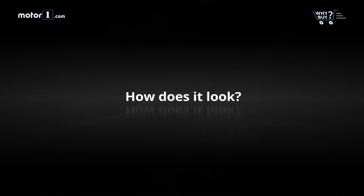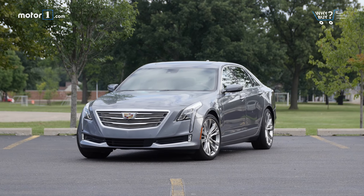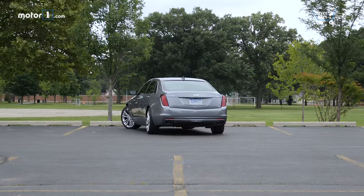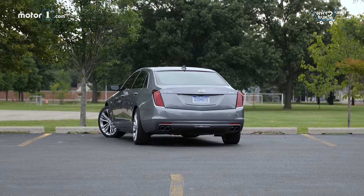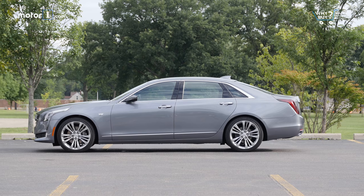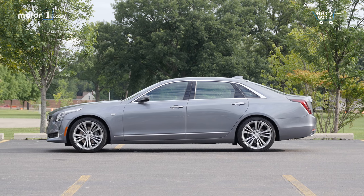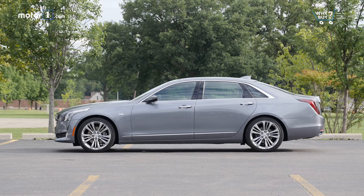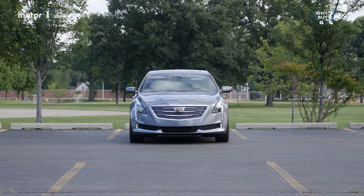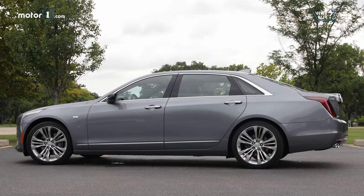How does it look? Arguably the most graceful application of Cadillac's current design language, the CT6 wears its clean, angular styling well. We like the overall look and appreciate that Cadillac toned down the aggression to create something that's more elegant than angry. We wish more automakers would do the same.